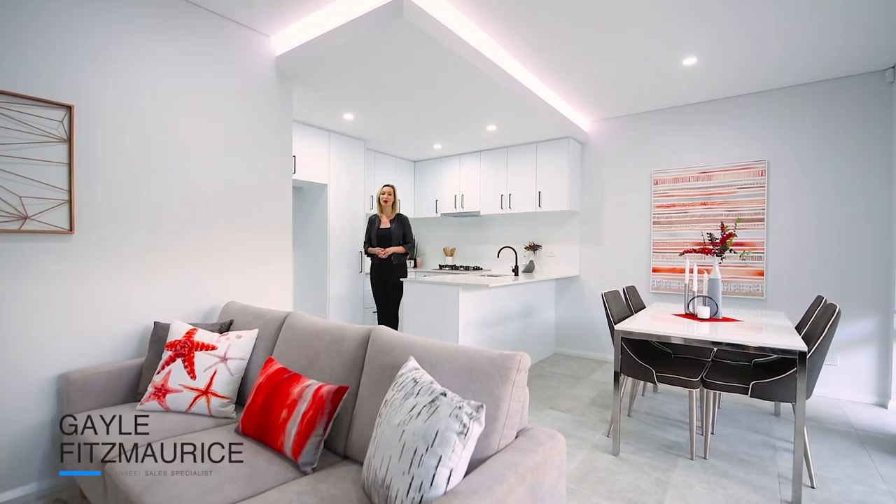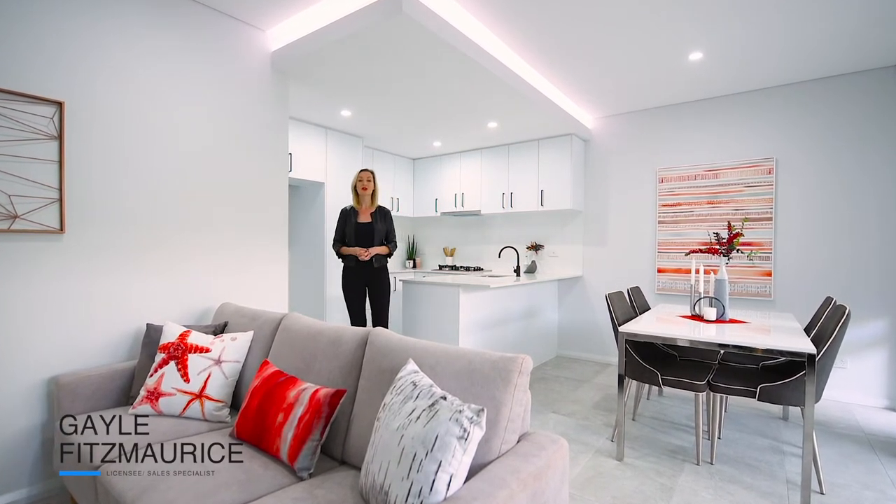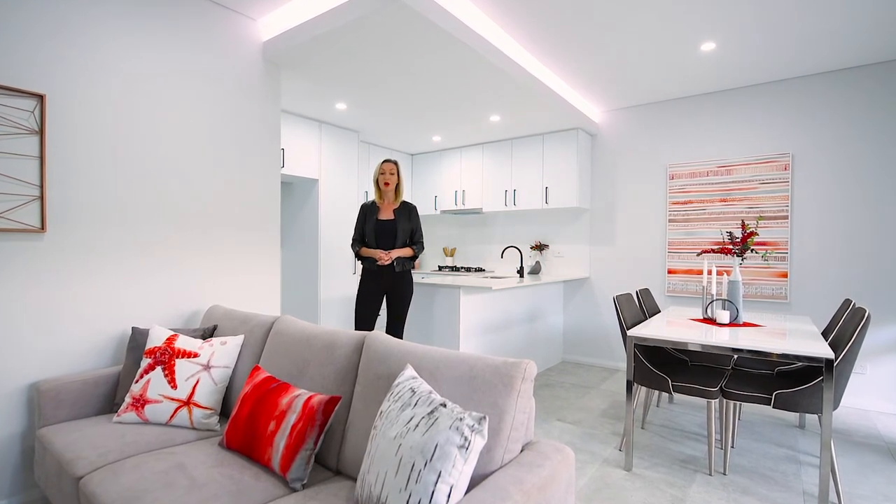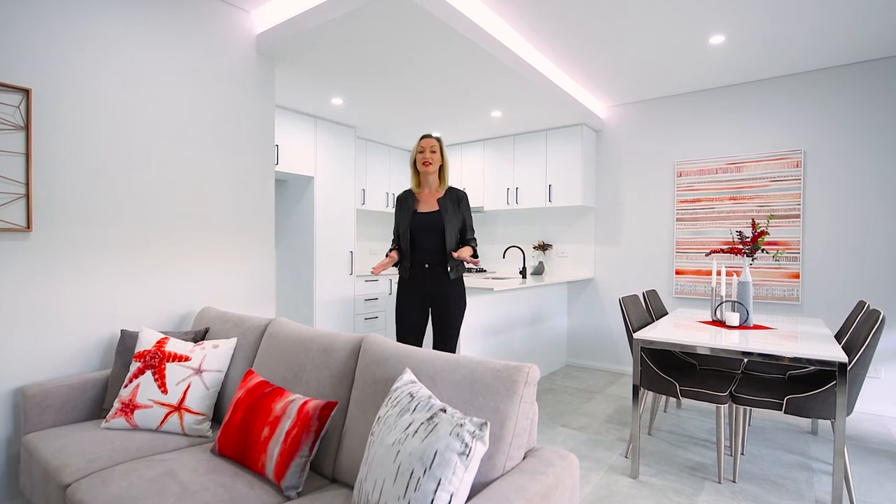Welcome to 19B Kenwick Way, Balga. This beautifully designed, well-built property is now available to purchase. With a multitude of villas now available for sale in the suburb, how do you know that this is the right home for you?